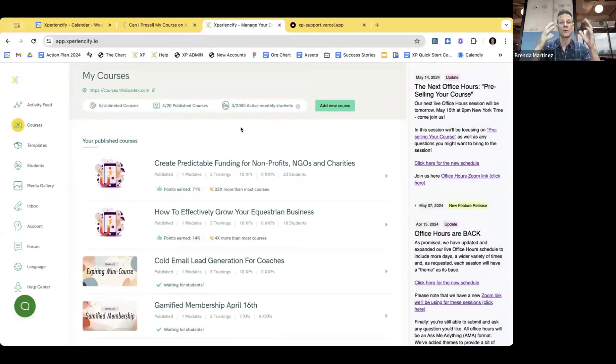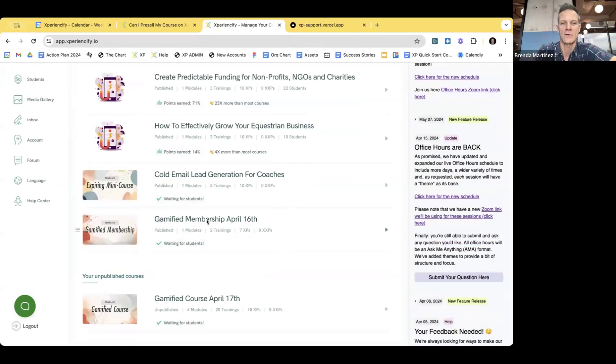Just to reiterate the goal for everyone: what if I want to create a course, have all the course pieces ready to go, but I want to pre-sell it? I want to get students in the course, get some excitement and energy going before the actual content launches. I'm going to use this gamified membership template down here. I just created a new course and used that membership template.